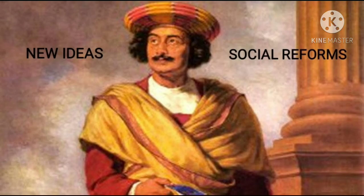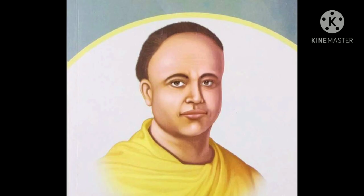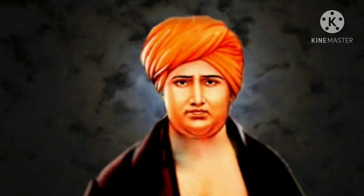Spread of New Ideas and Social Reforms. The educated Indians worked towards social reforms. Reformers like Raja Ram Mohan Roy, Ishwar Chandra Vidyasagar, and Dayanand Saraswati all raised their voices against various social evils like child marriage, the caste system, female infanticide, and sati.